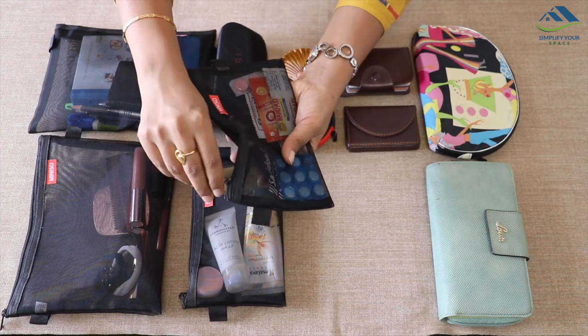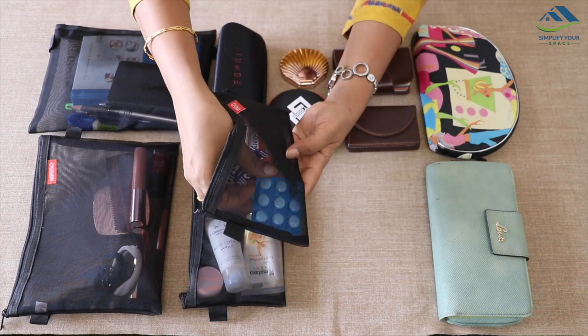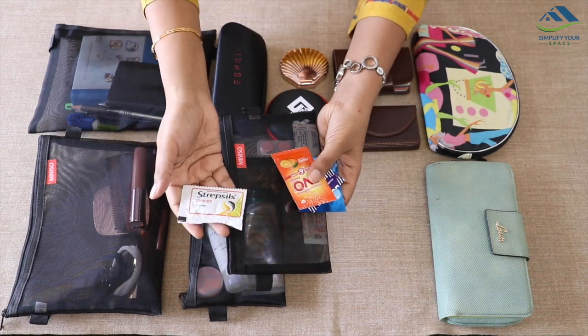In this pouch, all the emergency medicines are kept for headache, fever, and acidity, along with a few band-aids.